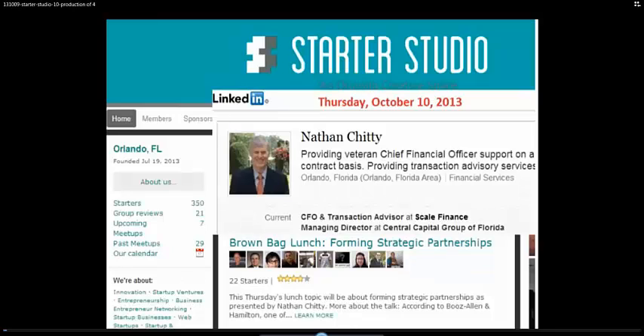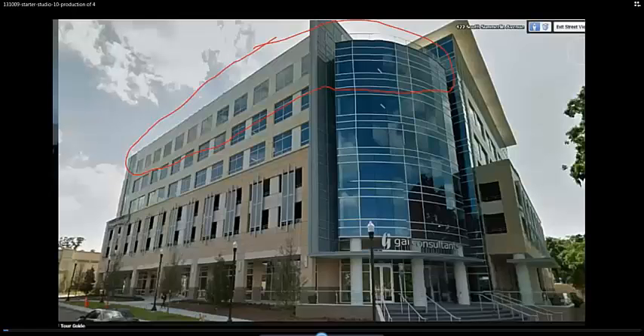Hello, Nathan Chitty here. This is a Google Hangouts OnAir production of my talk at the Starter Studio there in the Gaia building that you can see. And here's a brief introduction to Starter Studio.